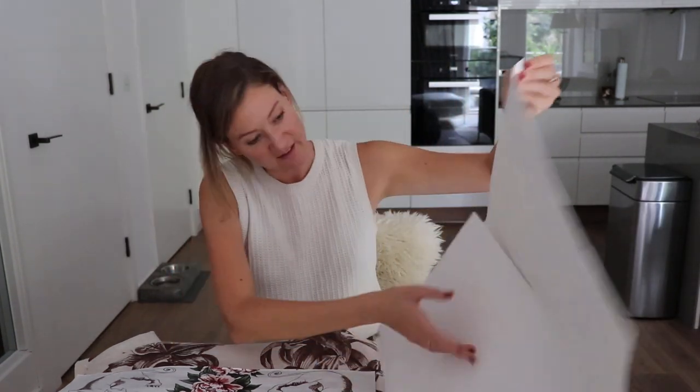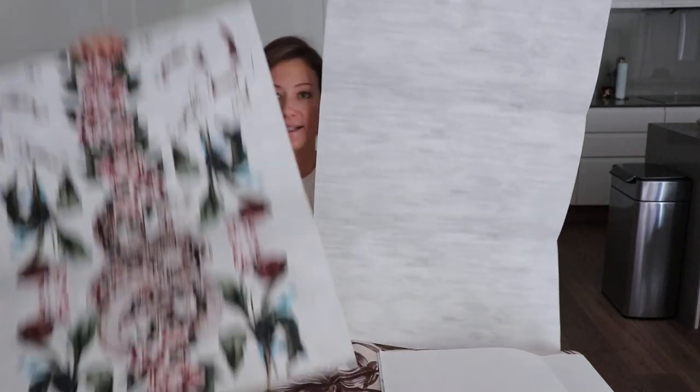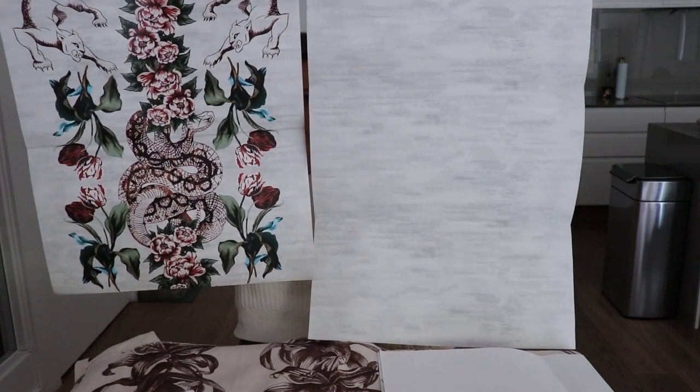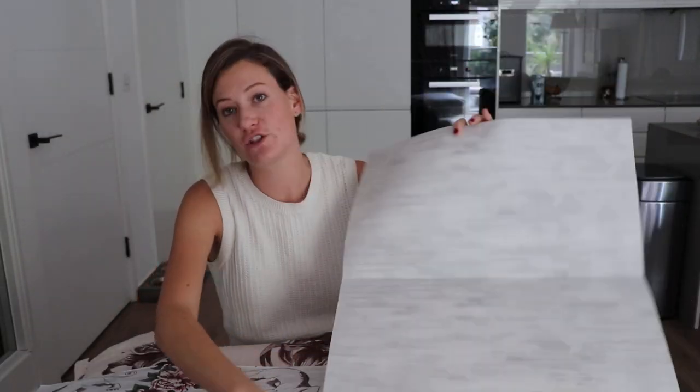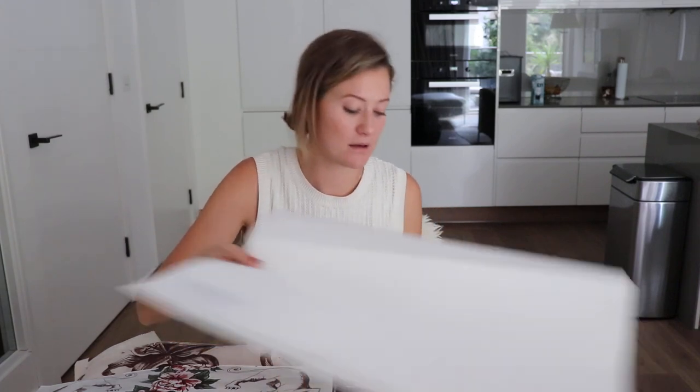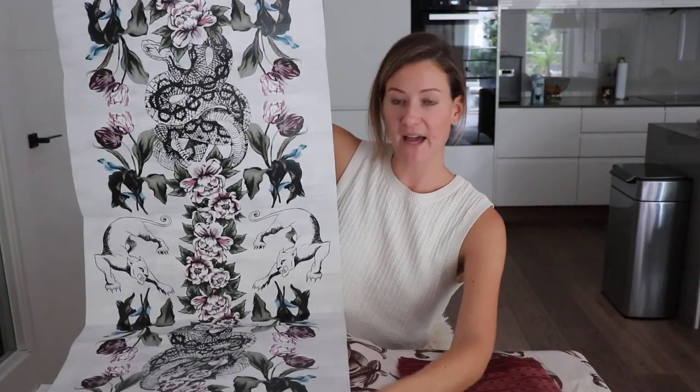I offer just the plain background as well, so you can mix and match — have just one panel in a bedroom and then have the rest as just this beautiful heathered surface, or you can do every other panel with the snakes, or have a frame around the door. There are so many different options with this collection. It also comes in pink and green.